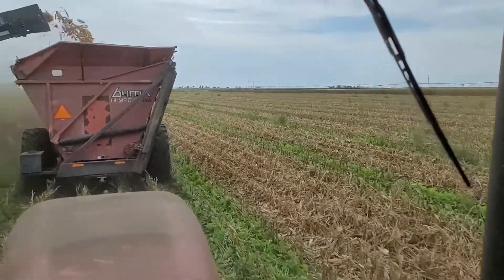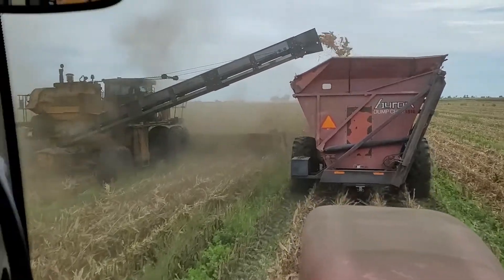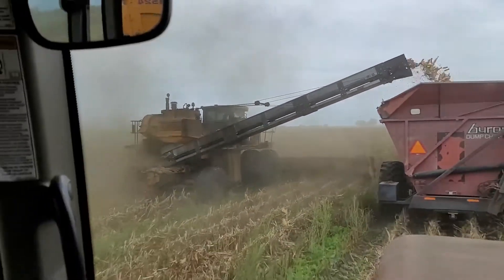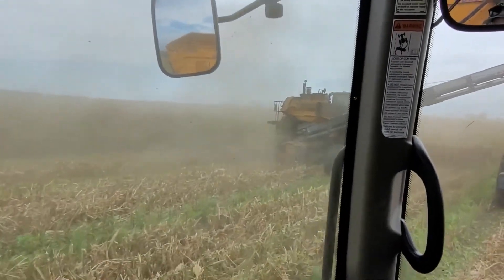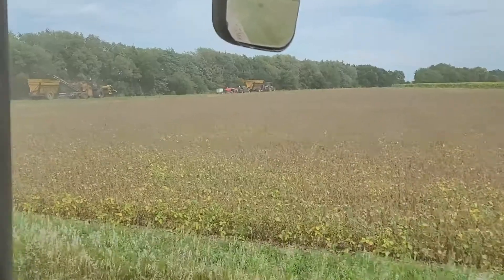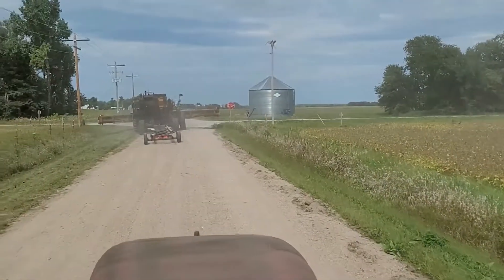Skyler just said this is one of the dirtiest fields he has ever picked with the picker. I'd agree with him on that — you can barely see the corn over there. Once again, we're moving to another field.